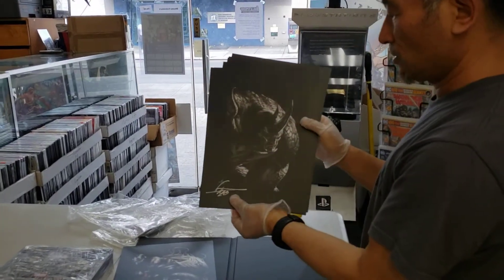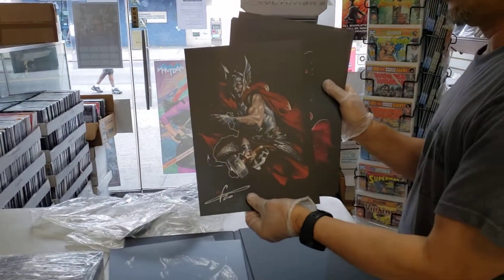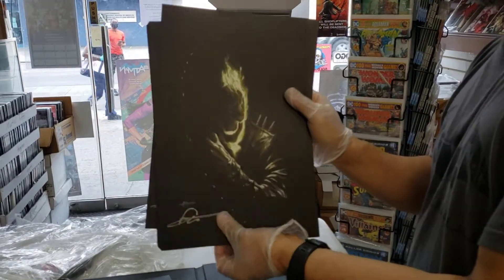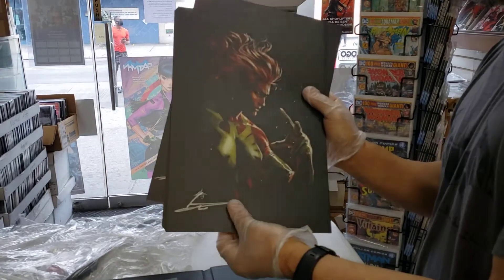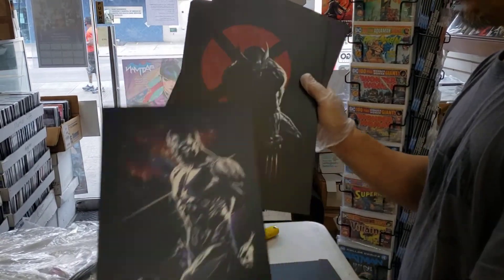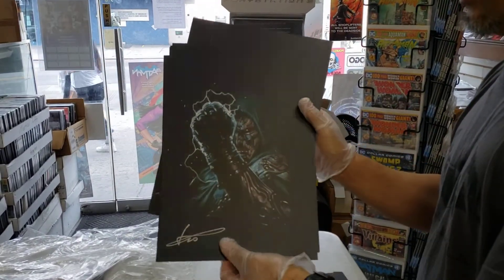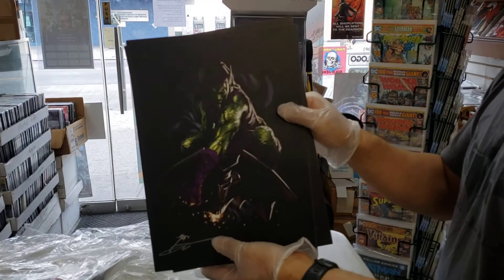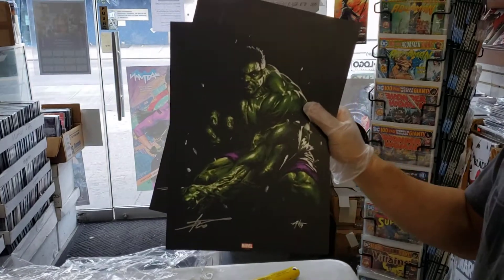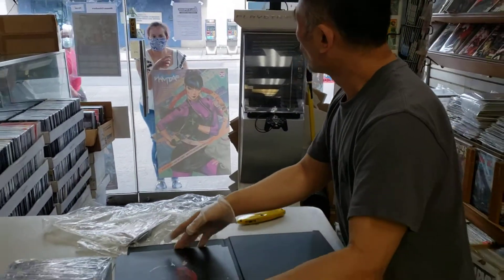Individually signed. This is Rhino, Thor, Doctor Strange, Ghost Rider, the Phoenix, Silver Surfer, Wolverine, Doctor Doom, Green Goblin, Electra, Hulk, and Daredevil — so you get 14 of them.